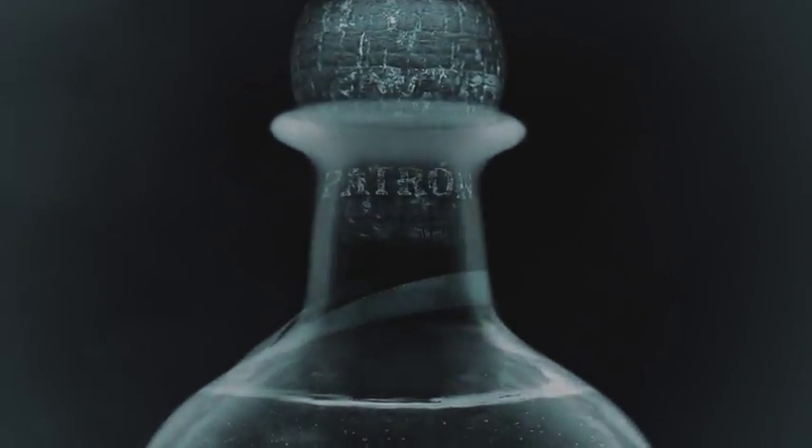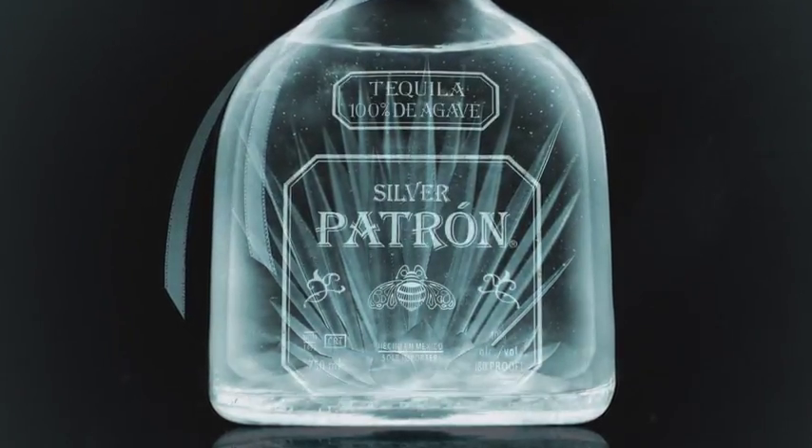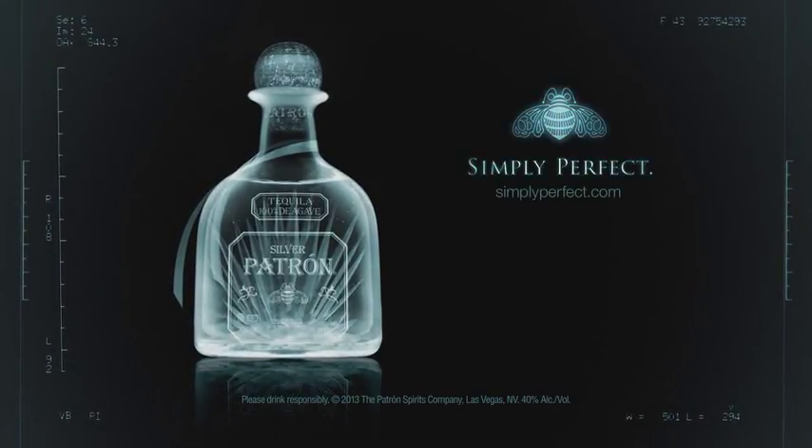There's nothing inside but 100% Weber Blue Agave from the highlands of Jalisco, Mexico. Patrón, simply perfect.